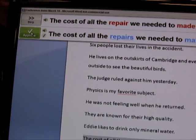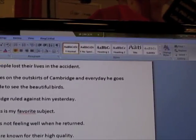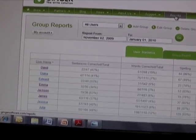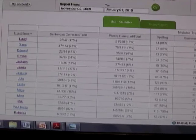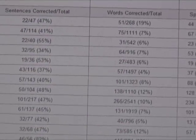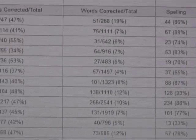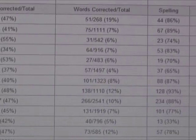Let me show you a couple of other things Ginger does. Ginger tracks the mistakes that users make, so you can get a report. Home users click the Reports button; schools log on through the website. The report gives you information about the kinds of errors students are making. You can see, since November, how much David has written versus Diana or Maya. David's written 47 sentences compared to Maya's 137, so perhaps I should look at what's going on with his writing.